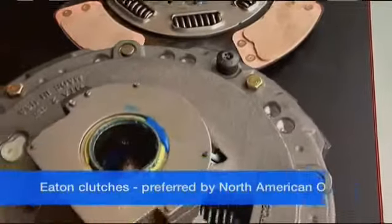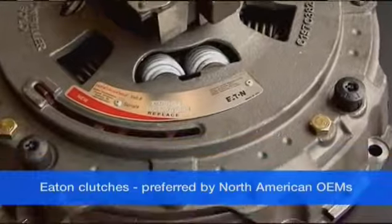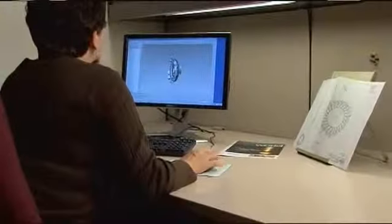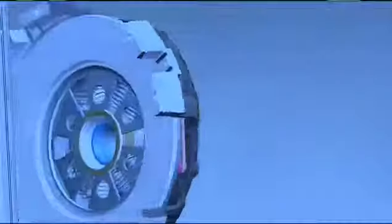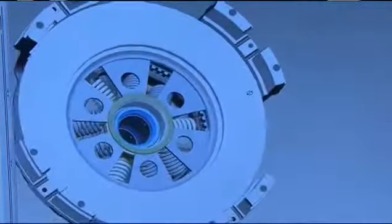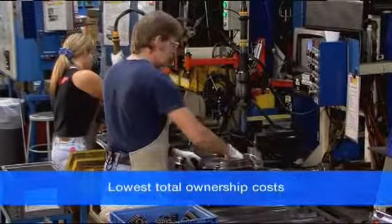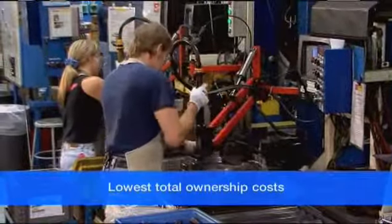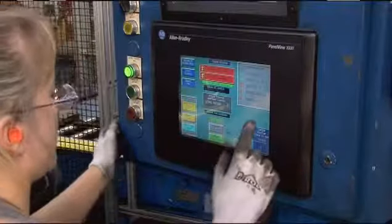Eton clutches are preferred by OEMs and unquestionably the best value on the market today. Utilizing our many years of design experience, Eton works with OEMs to design and engineer clutches for production vehicles to meet exacting standards for longer life. Eton clutches are designed for the lowest total ownership costs. We use the same clutches in new production as we build for aftermarket to ensure superior performance and quality.